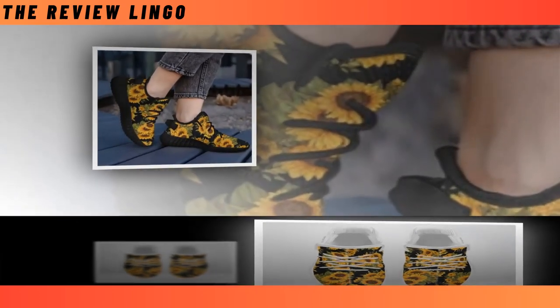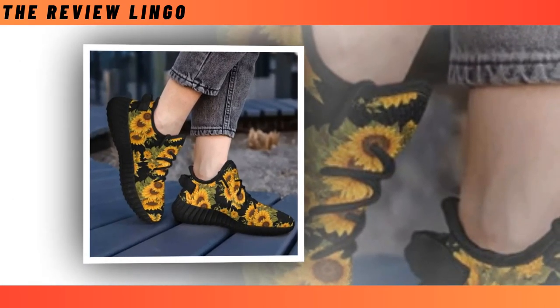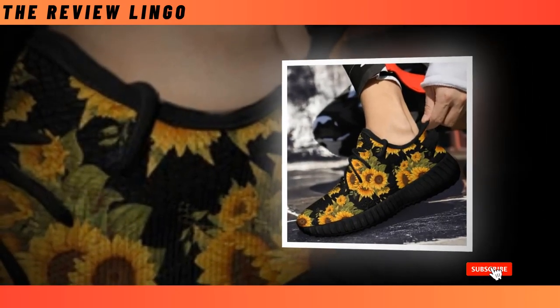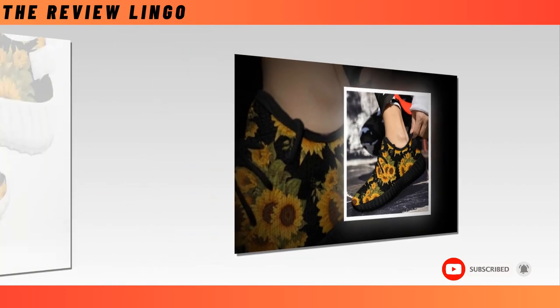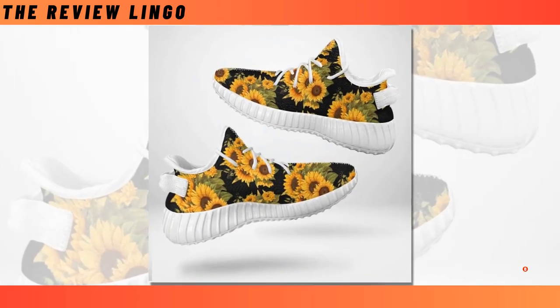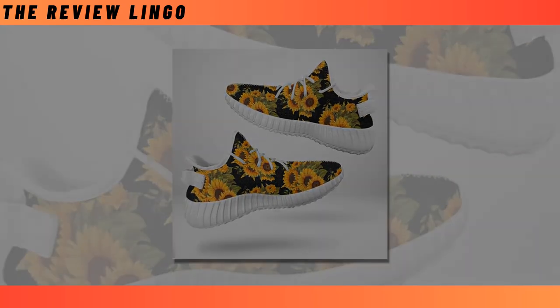Crafted for both durability and style, these shoes blend sleek design with rugged sturdiness, ensuring they can keep up with your on-the-go lifestyle. The fusion of fashion-forward aesthetics and robust construction makes them a must-have in your shoe collection. More than a step, they mirror your individuality. You will find the product link in the description and comment box.